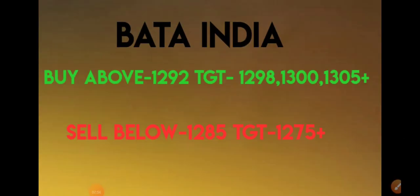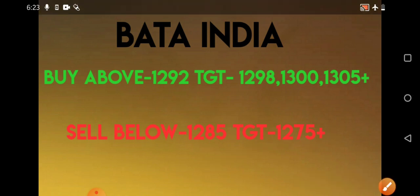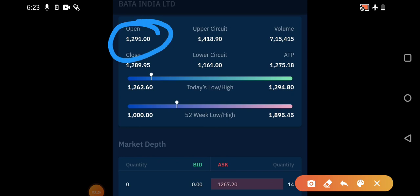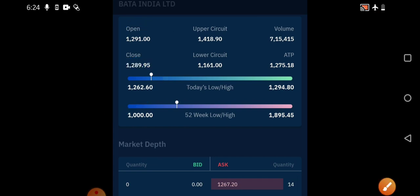For Bata India, we discussed buying above 1292 for targets of 1298 plus. However, it faced resistance near that region and started correcting. I told you to sell below 1285, with a target of 1275 and below — this was also exactly obeyed, and it went almost to 1265. On the market depth, you can see how beautifully it respected that resistance. Opening was around 1291, and it later corrected to almost 1262. If you took a decent quantity, you would have earned excellent profit. Now let's see the stocks for tomorrow.